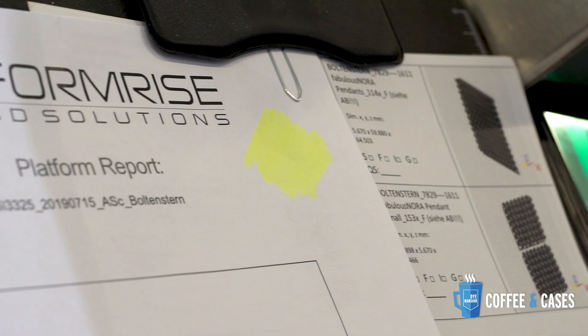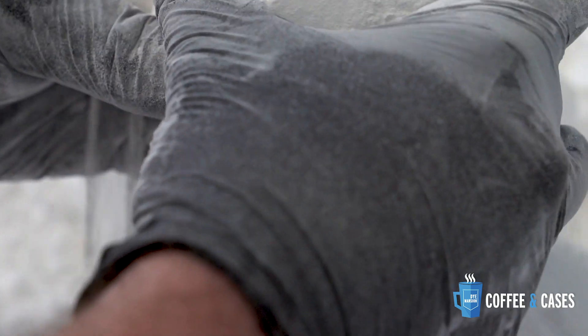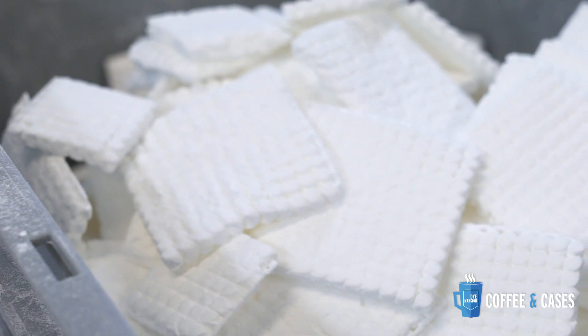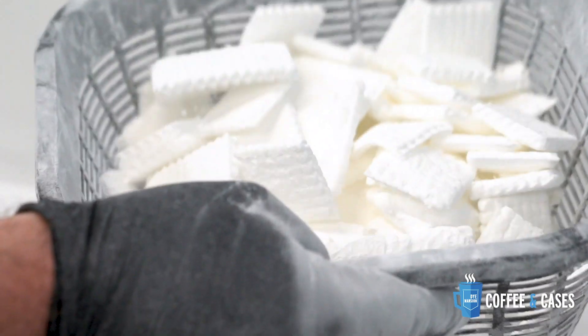Robert, what makes the Fabnaura collection especially interesting for you? The Fabnaura collection is for us the first of its kind in the fashion industry. They are very fragile, so it's also challenging for us to provide the best possible surface quality with the Dyemansion print-to-product process.